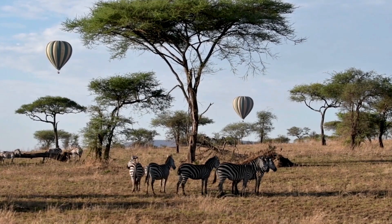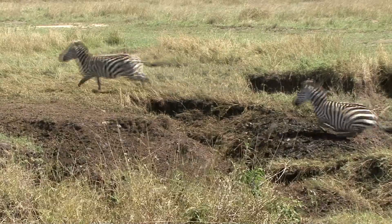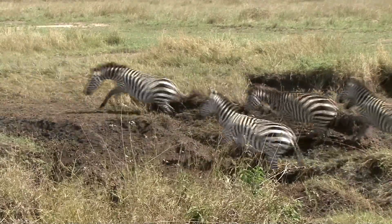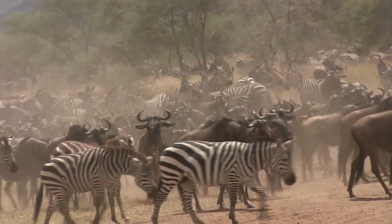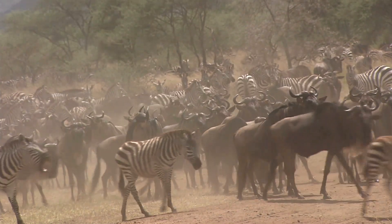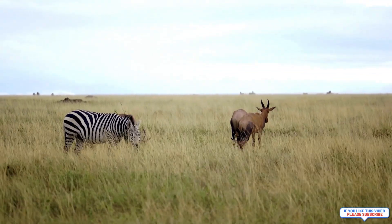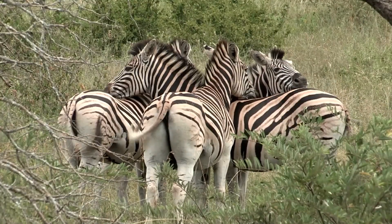Mountain zebras are a little bit smaller than plains zebras and live in the mountains of South Africa, Namibia, and Angola. They're really good at climbing rocky slopes, standing up to about 4.3 feet tall at the shoulder and weighing up to 660 pounds. Grevy's zebras are the largest and rarest type of zebra, living in Kenya and Ethiopia. They can grow to be just as big as plains zebras, standing up to 5 to 5.2 feet tall and weighing up to 880 to 990 pounds.